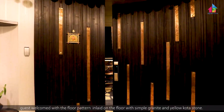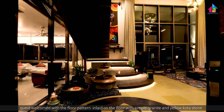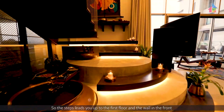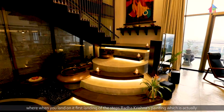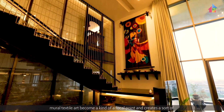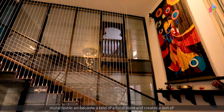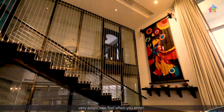The apartment's interesting entrance welcomes you with a floral pattern inlaid on the floor with simple granite and yellow cotta stone. The steps lead you up to the first floor, and on the wall where you land on the first landing, a Radha Krishna painting — a mural built in textile art — becomes a focal point and creates a very auspicious feel when you enter.